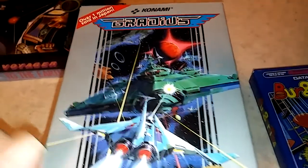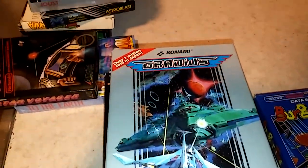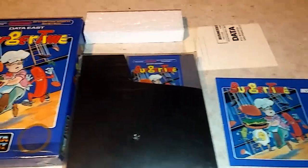Gradius — if that's how you say it correctly — pretty cool game. Anyway, if there's anything you're interested in, please comment below. Everything is for sale. Please like, subscribe, hit the notification bell so you get all my notifications. Peace out guys, thank you.